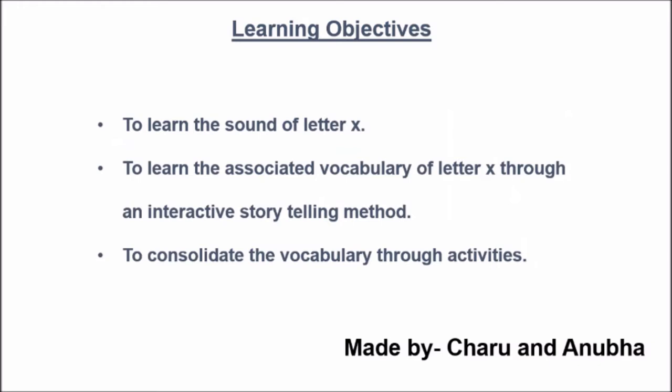Today we will learn the sound of letter X, learn the associated vocabulary of letter X through an interactive storytelling method, and also consolidate the vocabulary through an interactive storytelling method.